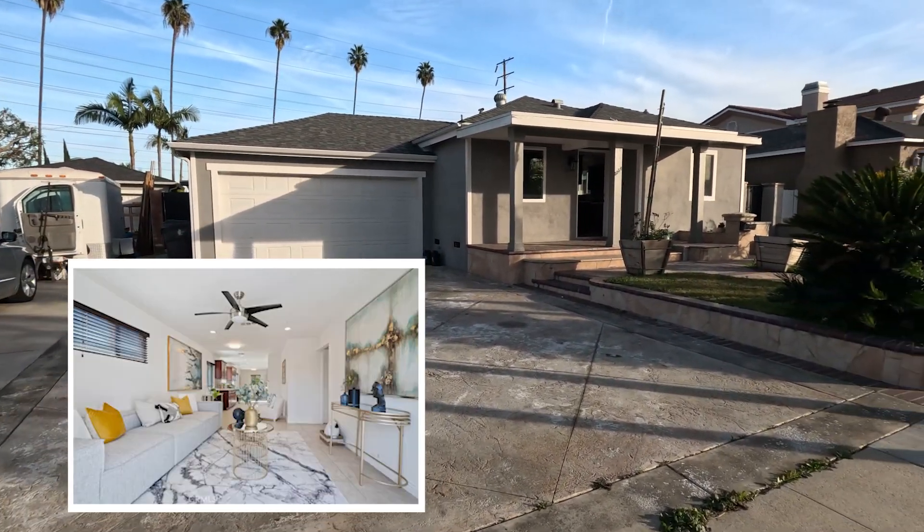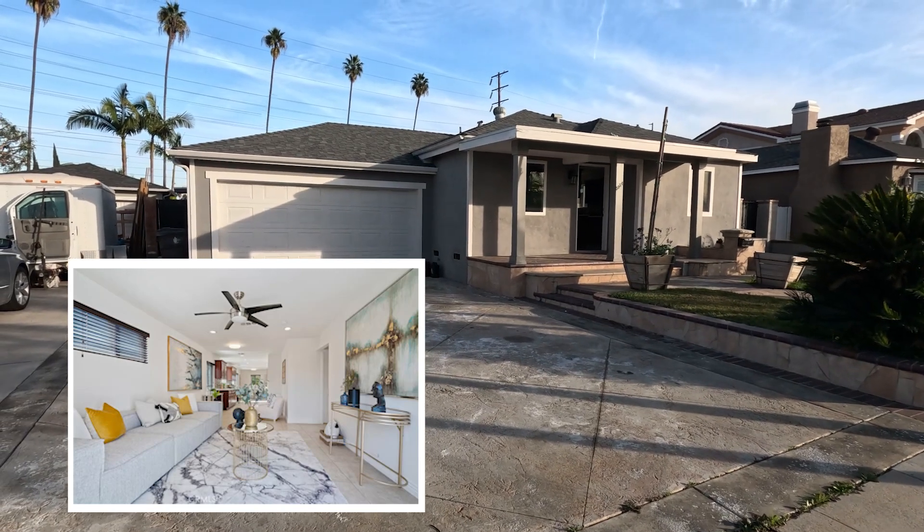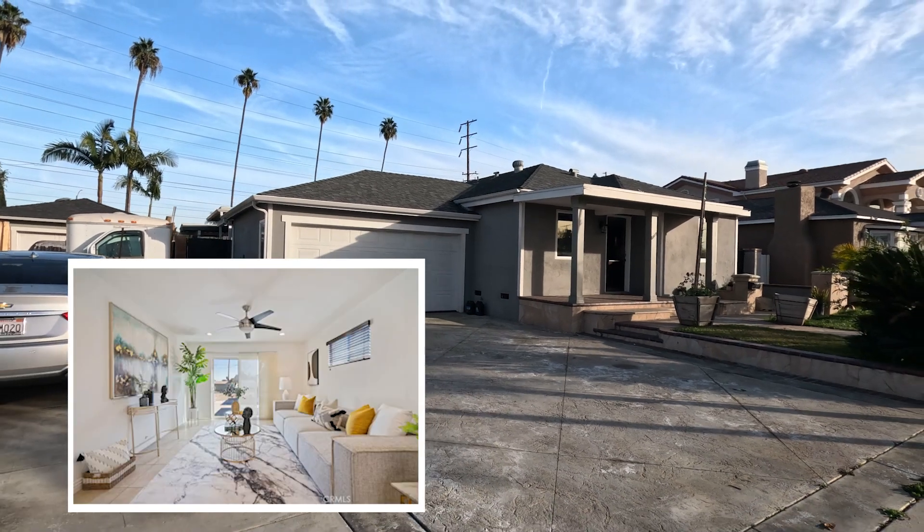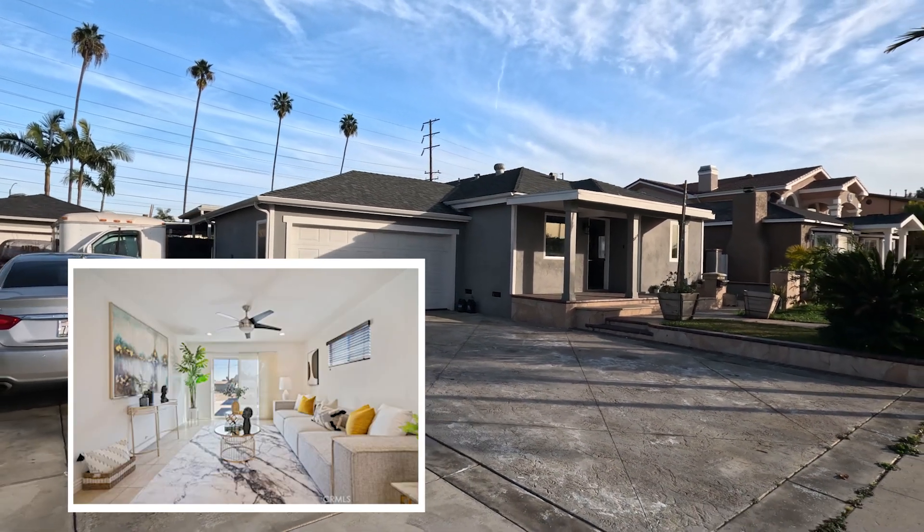We're at our first stop in Bixby Knolls. This home has three bedrooms, two baths, it's 1,173 square feet, and it is listed for $739,000. This neighborhood has a mix of large homes and smaller homes, but in Bixby Knolls, for $750,000, that's a really great price.